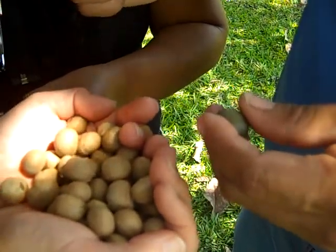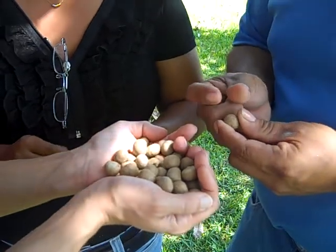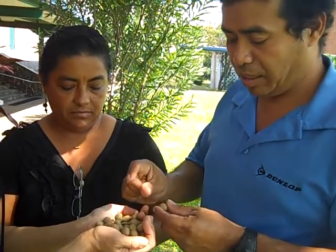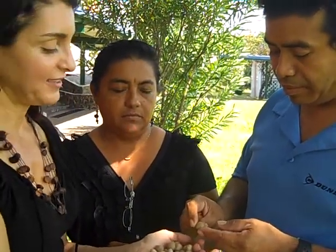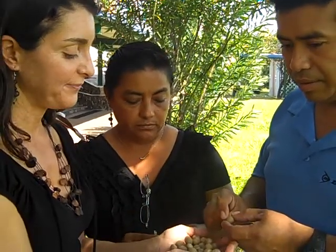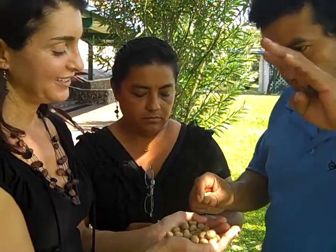Then once it's on the ground and it starts to germinate, deer and other grazing-type forest animals eat the young seedling. So it's really important for wildlife.